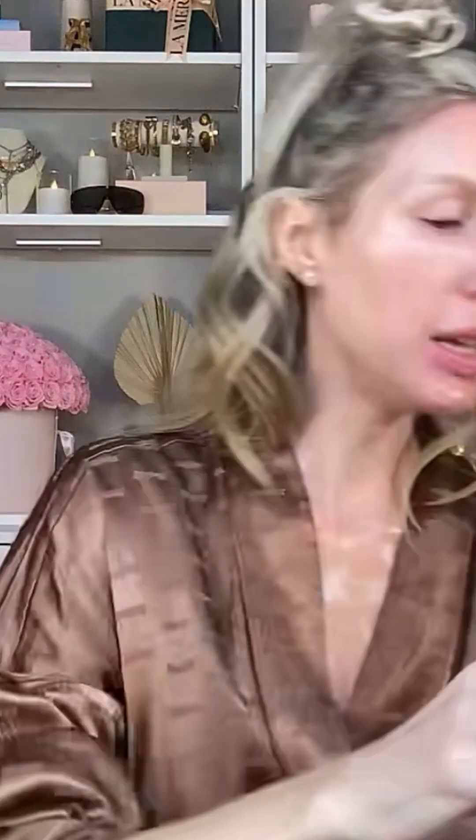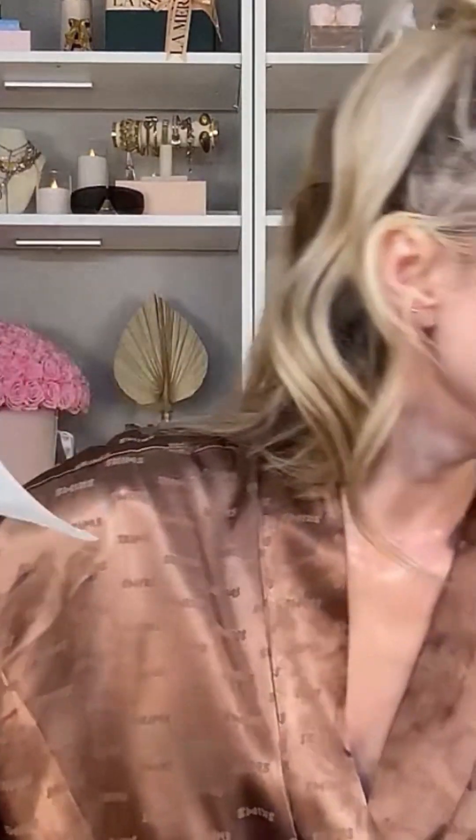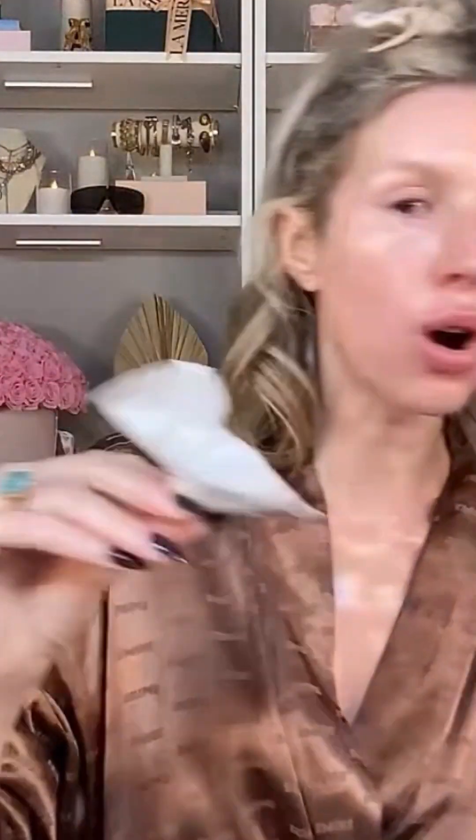For microneedling, I like the cure system. You can also buy these little cartridges — you can buy empty cartridges on Amazon, put your favorite serum in there, and do it yourself.